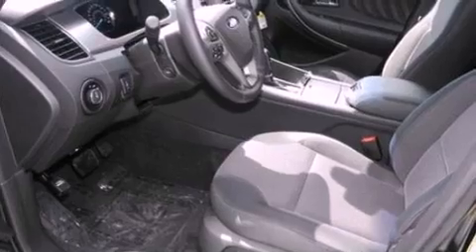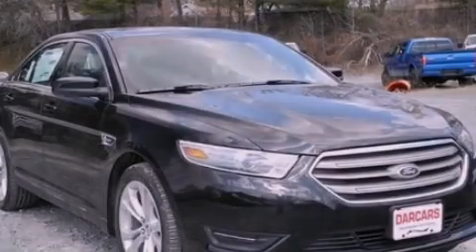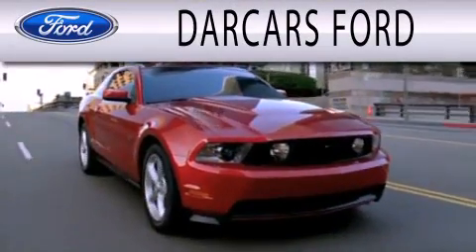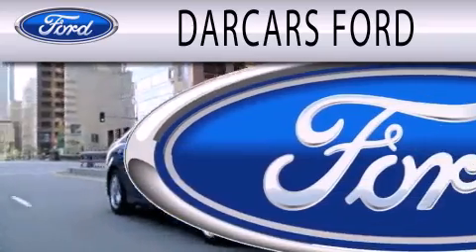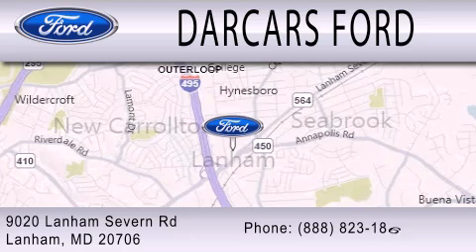This vehicle won't last long at this price. Call and arrange a test drive now. Dark Cars Ford is dedicated to doing everything possible to ensure that the experience you have selecting your next vehicle is as pleasant as possible. We are located at 9020 Lanham Severn Road in Lanham.